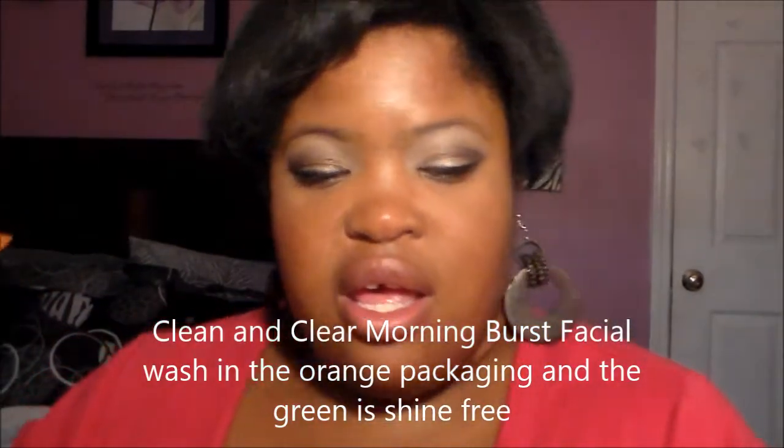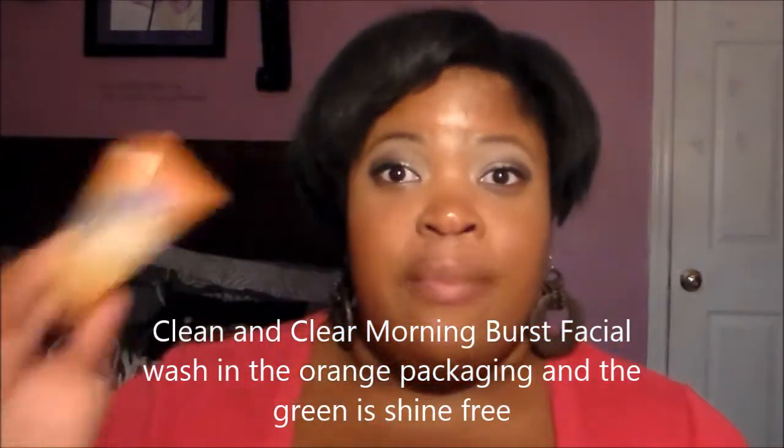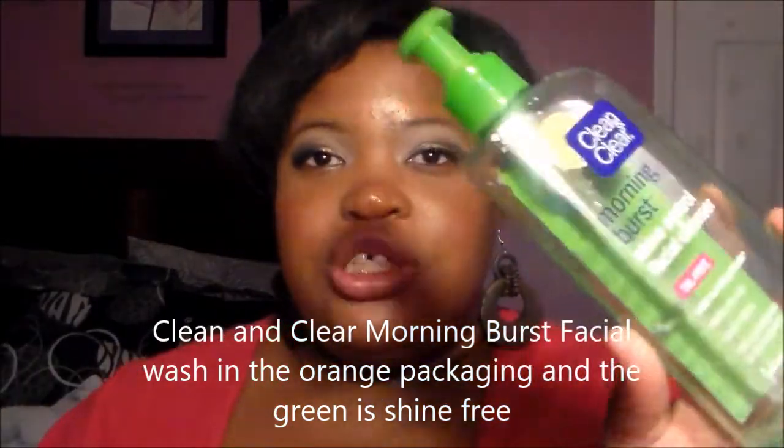I have been loving Clean and Clear Morning Burst. I use this one as the regular facial scrub and then this one is the shine control face scrub. The shine control one is in green packaging and this one is in yellow packaging, and I really love both of these.